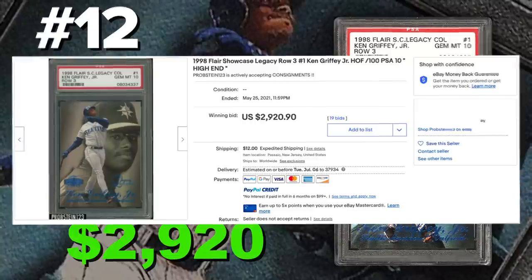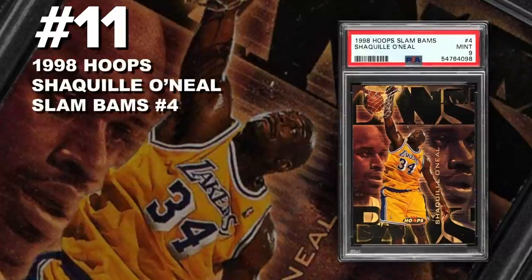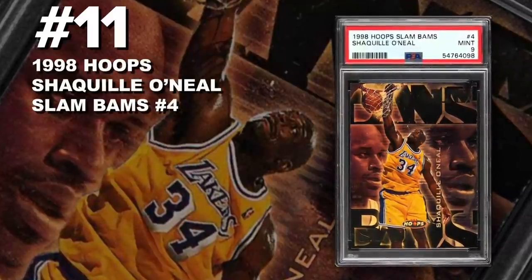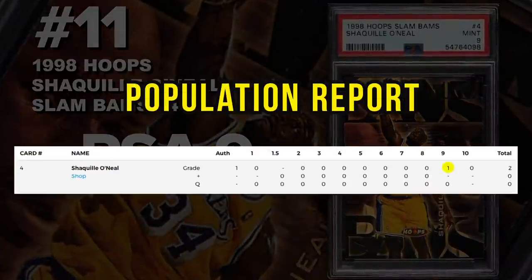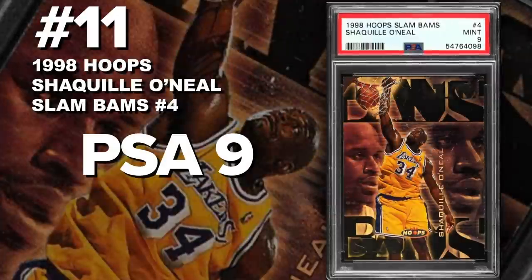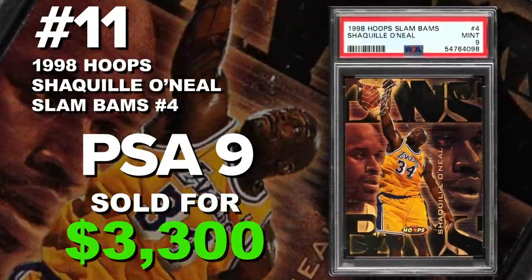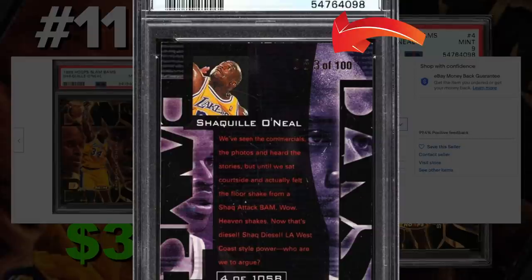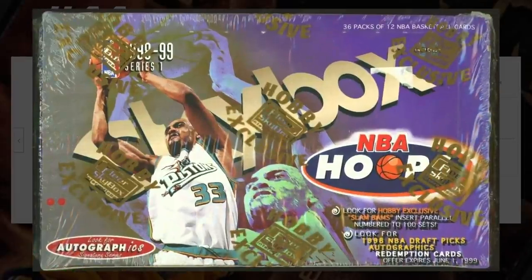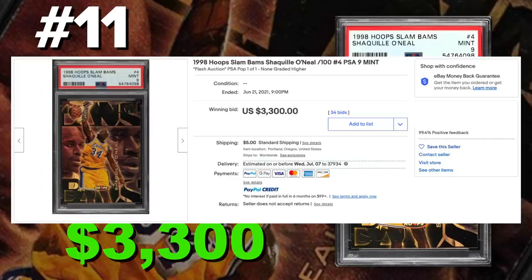Coming in at number 11 is the 1998 NBA Hoops Shaquille O'Neal Slam Bams Insert number 4, graded PSA 9, Mint Condition. Current PSA population of only 1 PSA 9 and 1 Authenticated, so just 2 submitted so far. Sold at auction on June 21st for $3,300. These are serial numbered out of 100 — ultra rare and ultra difficult to pull, inserted in the Series 1 boxes. These are some of the greatest, rarest basketball inserts from the 90s to collect, simply because of the difficulty, the serial number, and the rarity. Seeing something like this come out of the lower-end Hoops product with that price tag is just awesome.